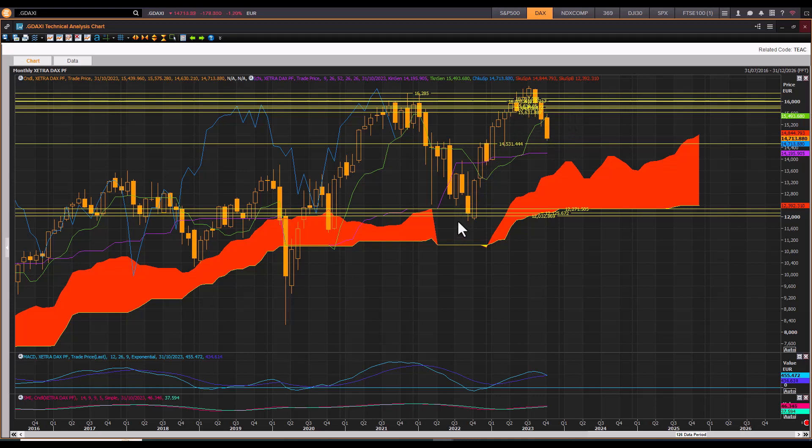The DAX also became quite extended from the top of the cloud on the monthly and is now consolidating. This is almost a 50% retracement of the entire move, pulling back to more reasonable levels, considering that the price action between the top of the cloud and the highs is quite wide — giving the idea that the market is going to pull back a little bit.